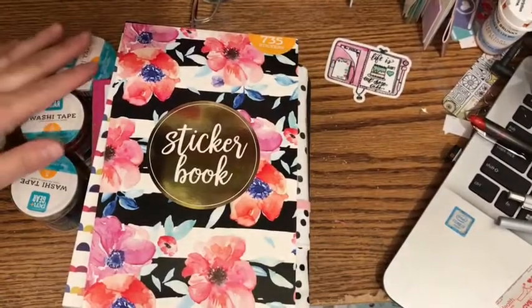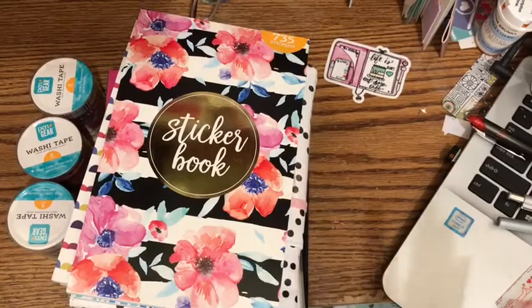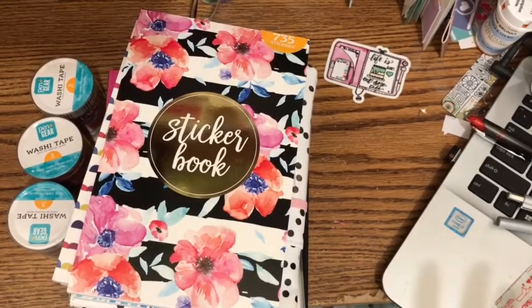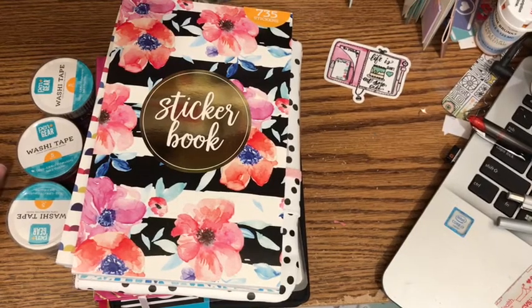Hi, this is Jill coming to you this morning to do a quick flip through or a quick take on my recent haul from Walmart. I got these I think on Thursday. I happen to stop at Walmart to pick up a few things and, as is my usual procedure, I do have to go check out the office supplies and the school supplies, especially when school supplies are out for the new school year.